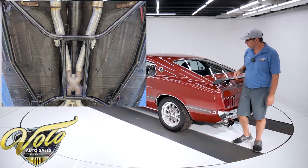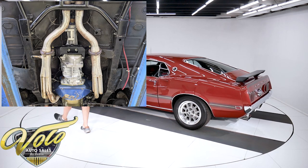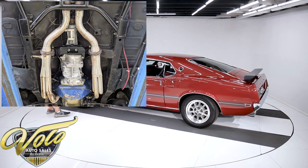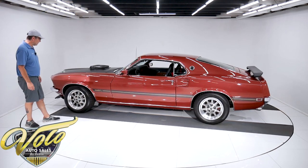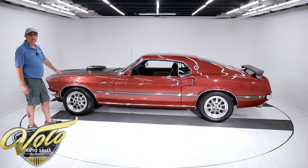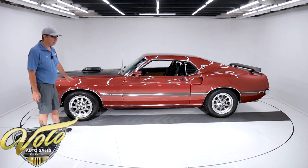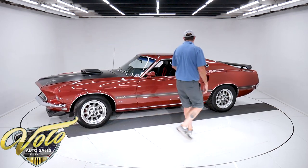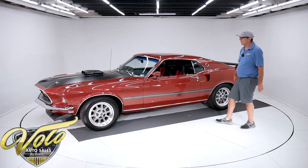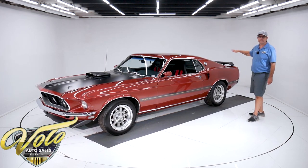Up front it also has rack and pinion steering with a race-type steering box for really nice, tight, responsive handling. Custom brakes — they're bare brakes with drilled and slotted rotors. I think they're 13 and a half inch in front and 12 in back. The e-brake assembly is hooked up.